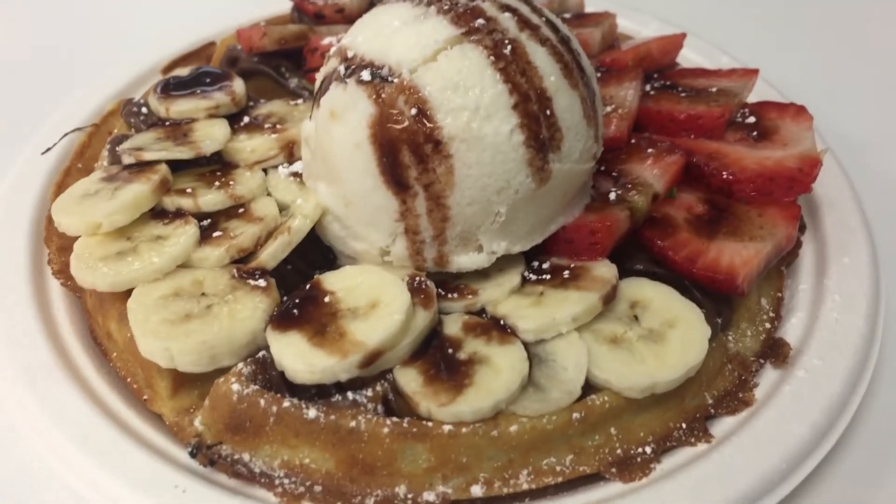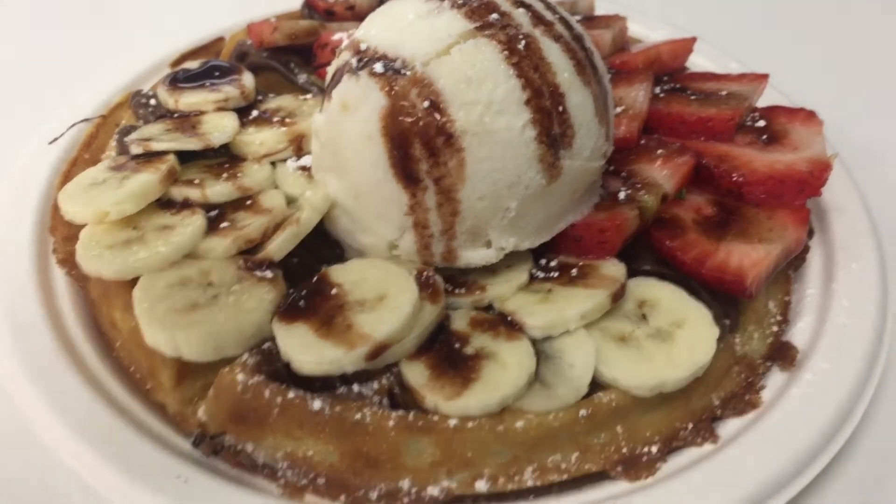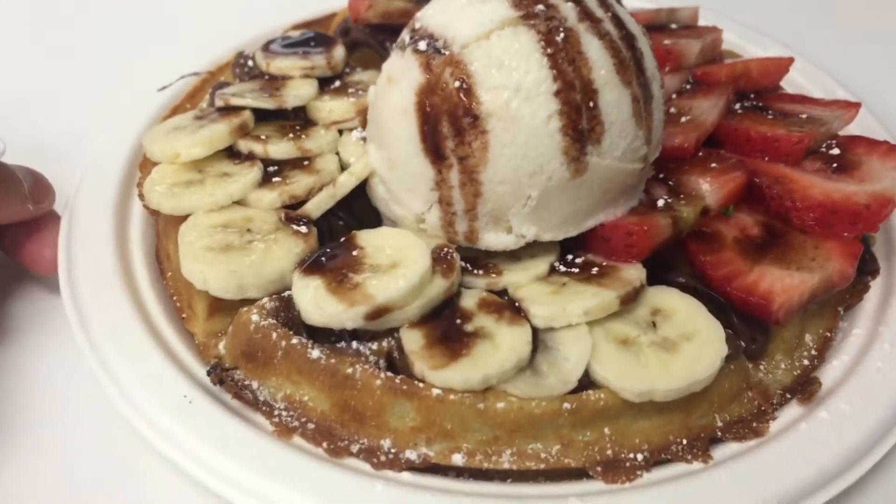Hi everyone, so I'll be showing you another one of my favorite foods, and it's from To Go So Yummy, and it's the Parse Waffle.